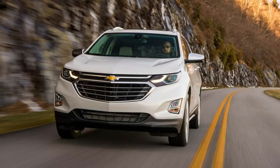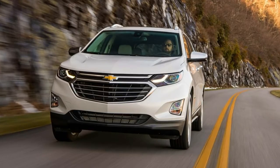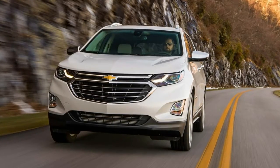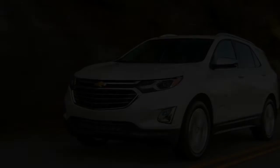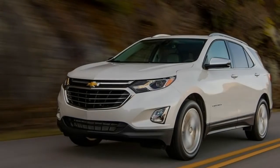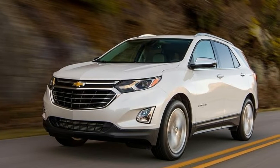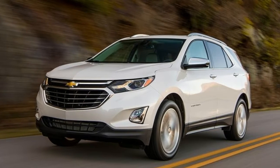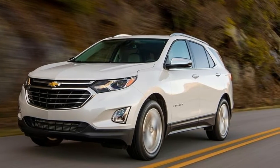Thank you for joining us. It is, doubtlessly, one of the most abnormal variations of a high-volume vehicle on special in the U.S. at the present time: the 2018 Chevy Equinox fitted with the organization's 1.6-liter EcoTech turbo diesel.